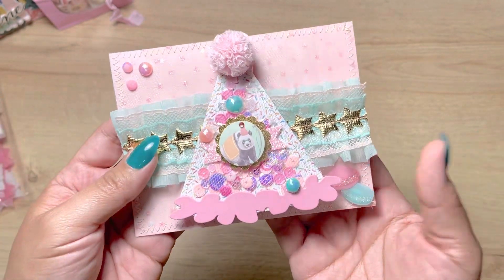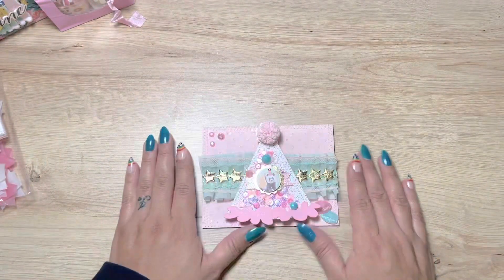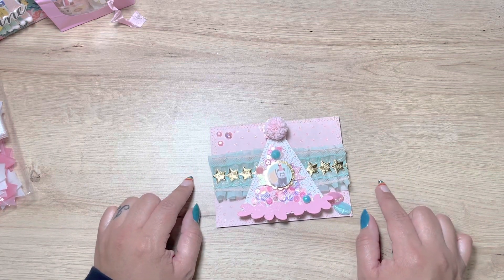It's perfect for this card and I hope she really loves it. I hope that you guys can enter as well to try and make her birthday extra special. I will see you guys in the next video. Bye!